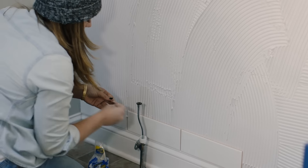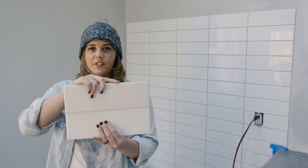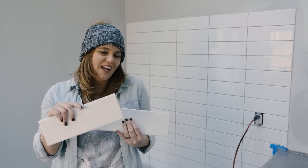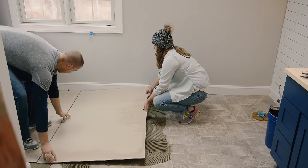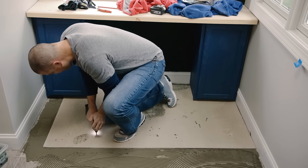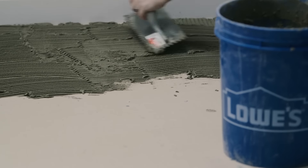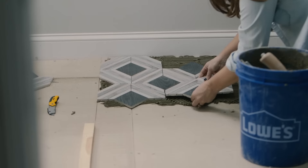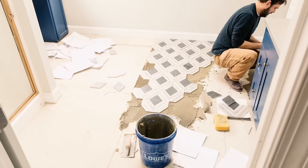Traditionally, subway tile is installed with a staggered subway pattern. Instead, for my bathroom, I wanted it to have a more modern, clean feel, so I'm doing vertical stacking. It'll give it a very minimalist look but still give the effect of subway tile, just in a different way. The first step of installing our new flooring is laying down tile cement board to give the new tile a solid base. For this bathroom, we're bringing in some seriously patterned tile. I love to mix and match patterns that some people might be intimidated by, but I like to have a lot of style and impact in the space.